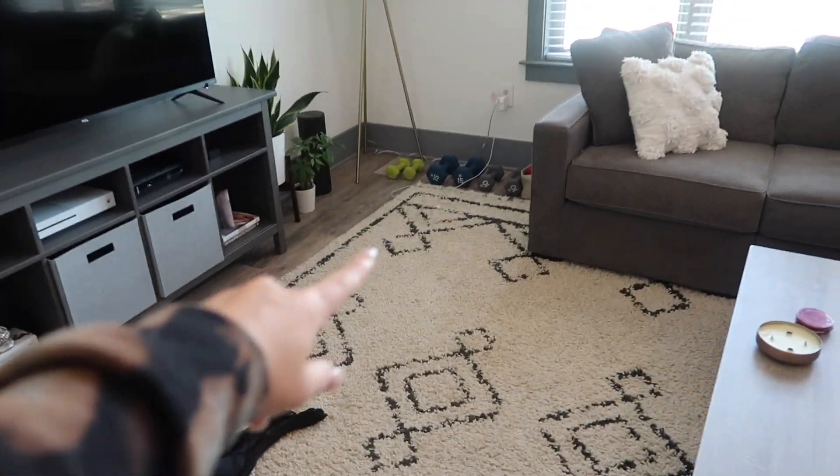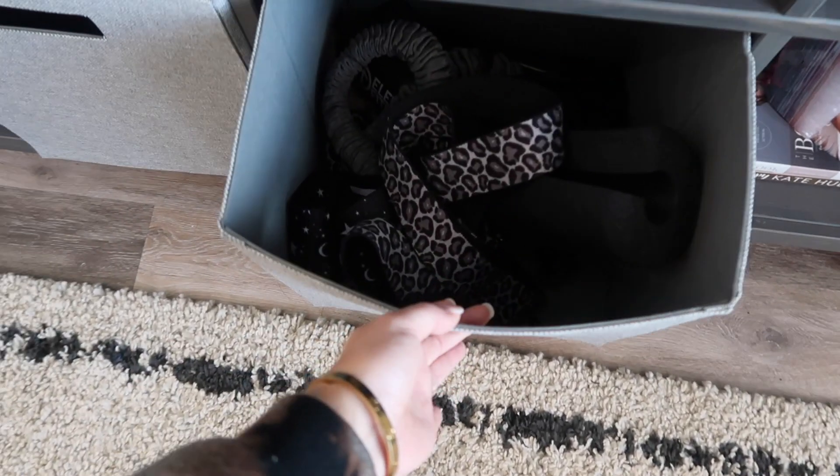I have all my weights over here — this is where I film all my workouts in the living room, and I just keep my bands and stuff under there.